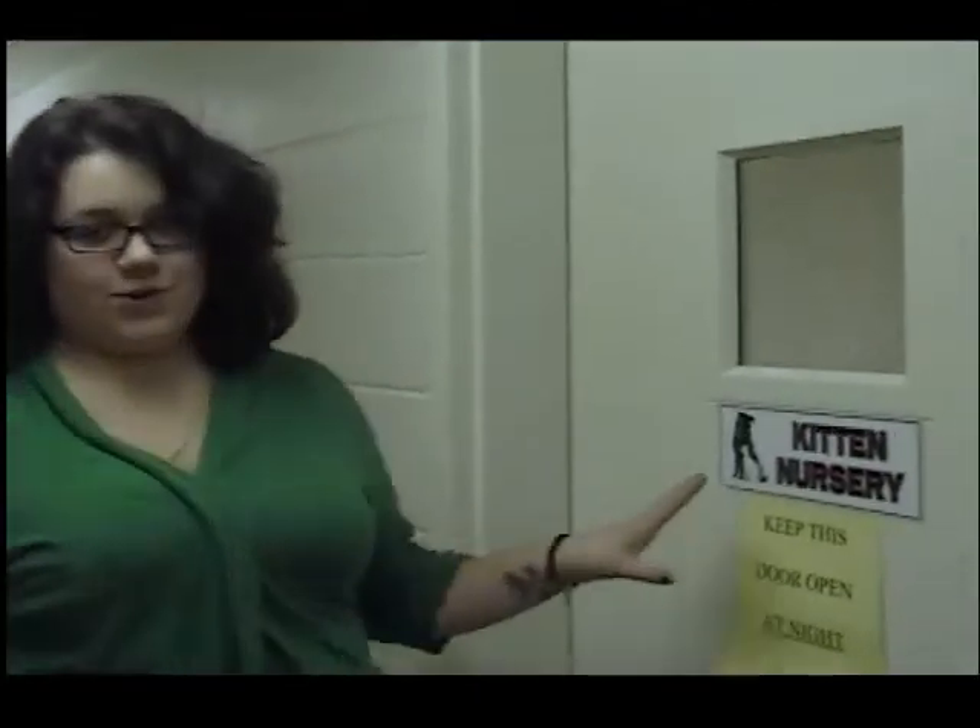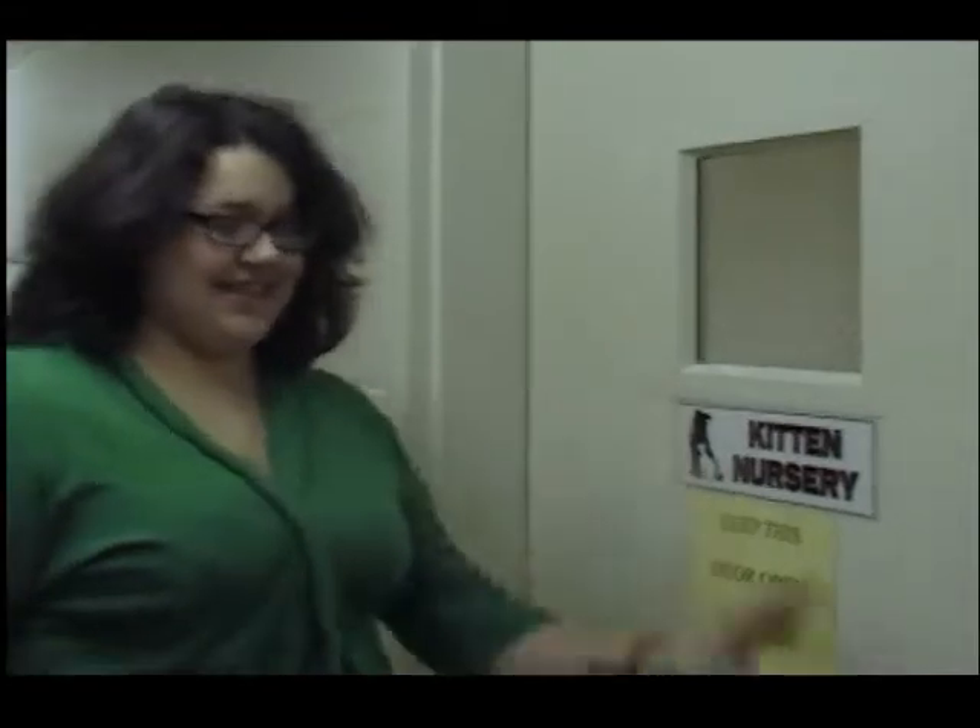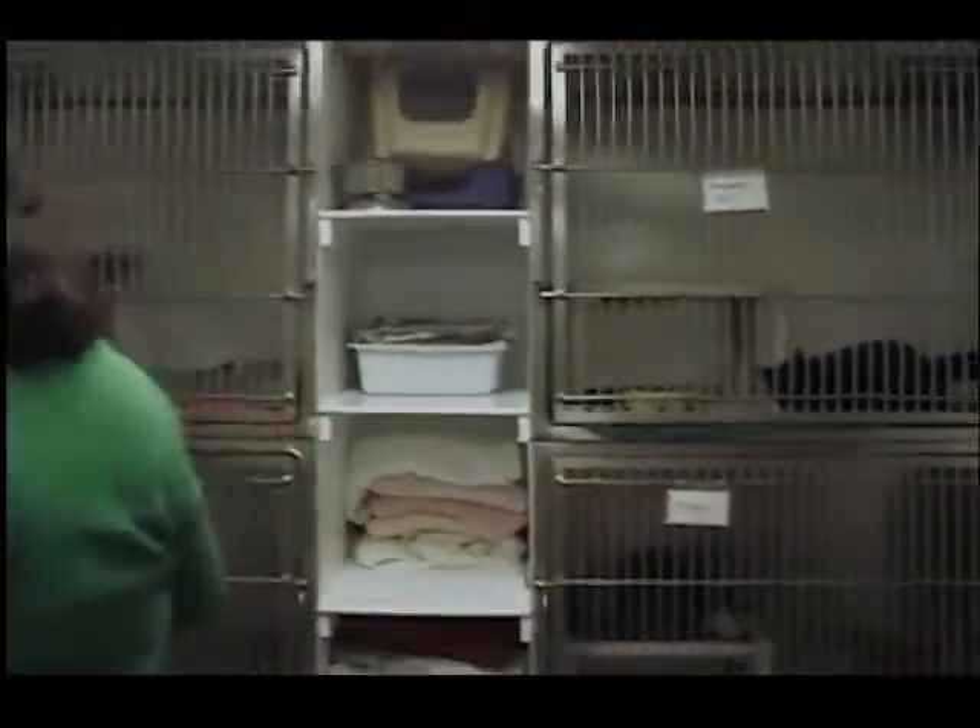Now we're going to head over to Kitten Nursery. This is our final room on the virtual tour — this is Kitten Nursery. Normally when we have moms that are pregnant or have litters, they come in here because it's a smaller room, a little more secluded, not right by the dog runs like the other rooms are, so it's a little quieter and more peaceful.